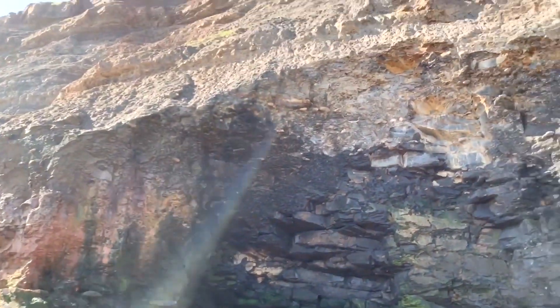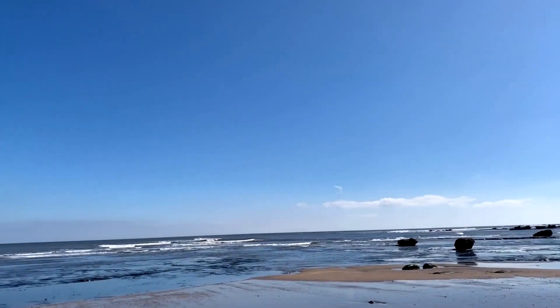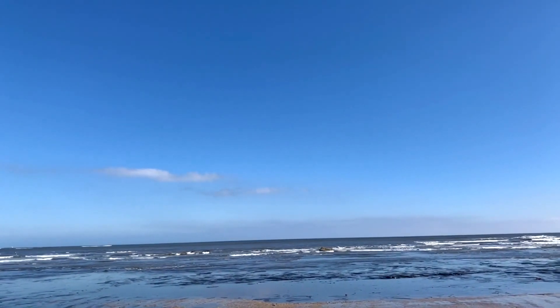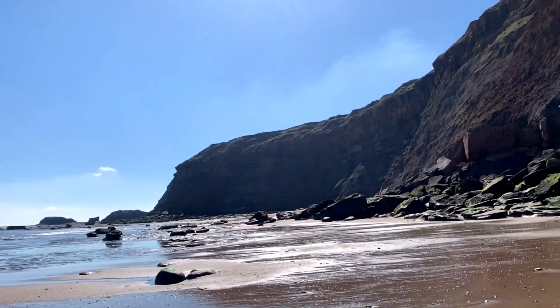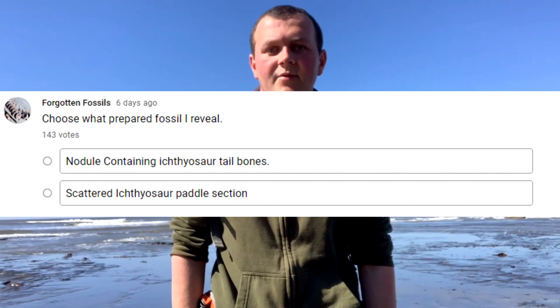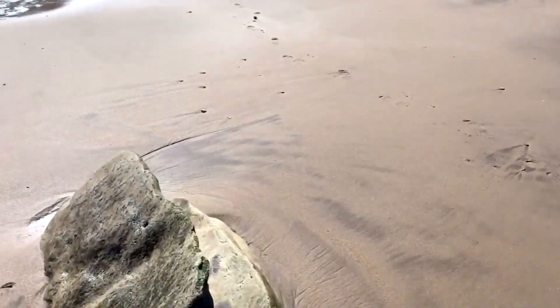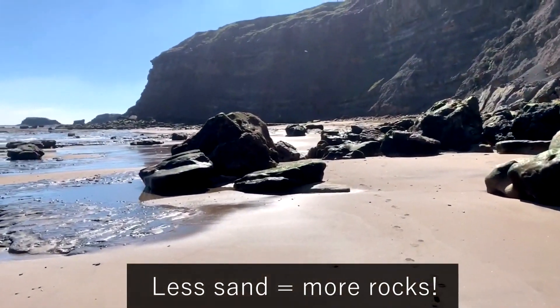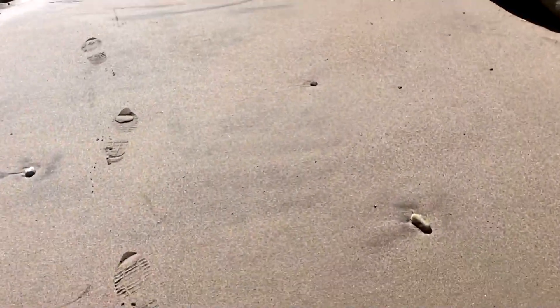Not much to show you so far in terms of fossil finds. It's an absolutely beautiful day today - the sun's out at Whitby on the Yorkshire coast and I'm so lucky to be able to come here and fossil hunt. So before this video gets uploaded I'm going to put a poll up showing two fossils which I've recently had prepared, and I'll let you guys decide on which fossil I reveal at the very end of the video. Sand is definitely the greatest enemy of fossil hunters.